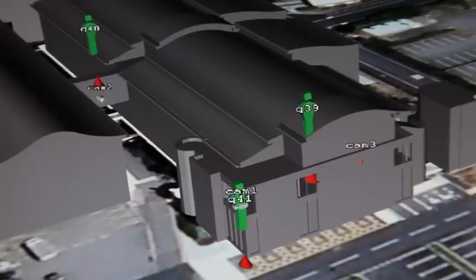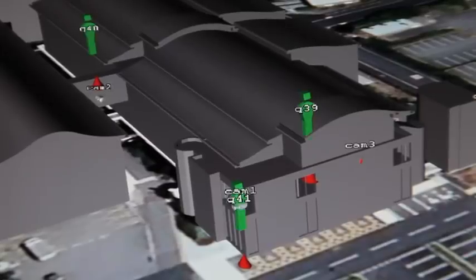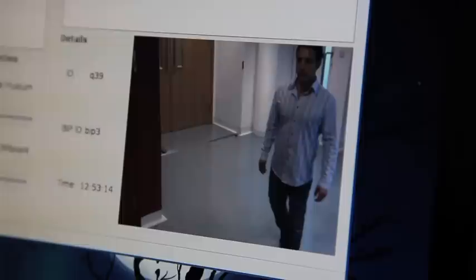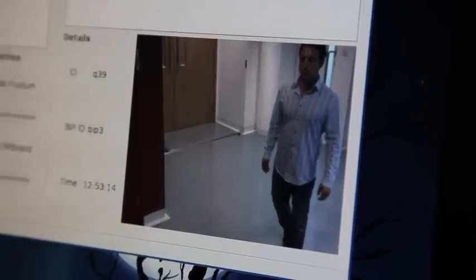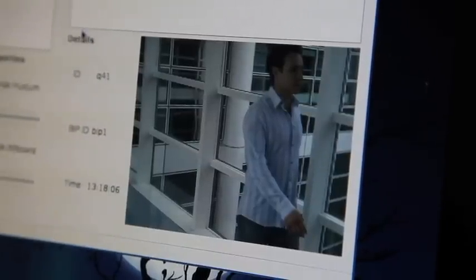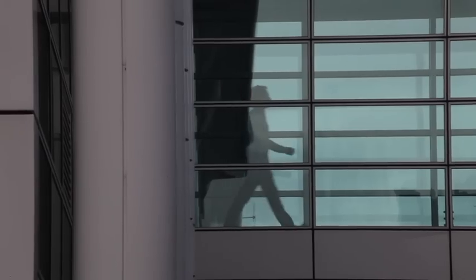The operator can examine images of the previous sightings, the time they were made, and the locations in the building. The results show the visitor outside the entry to the building, inside the building where the gait recognition was just requested. In addition, the results reveal that the same person has also crossed the bridge from one part of the building to another.